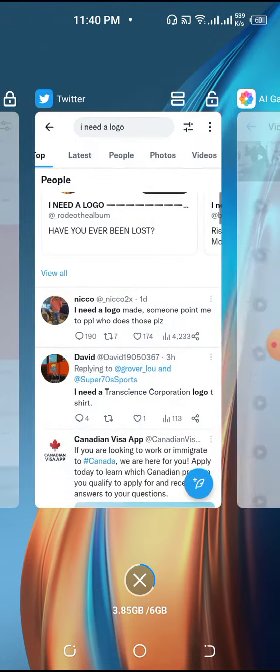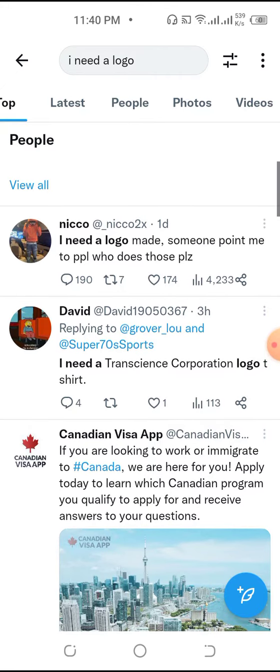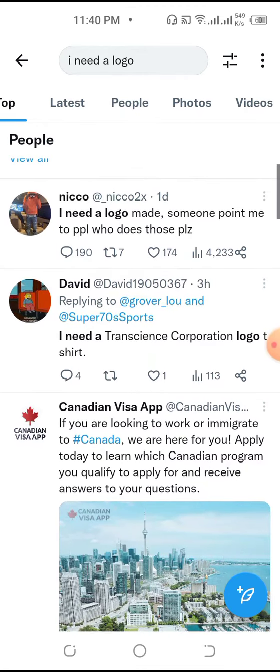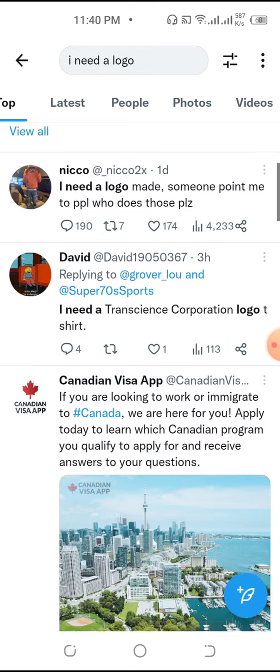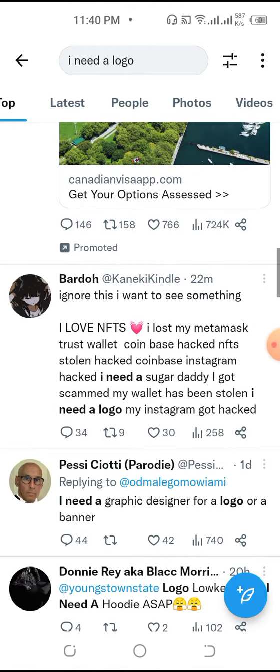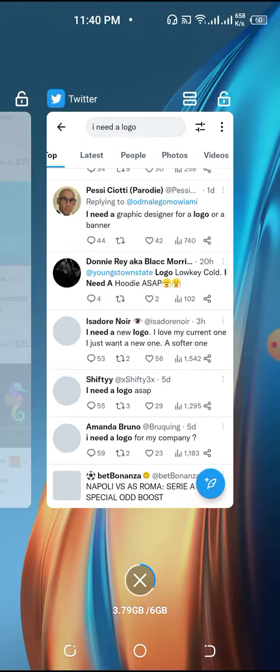Now minimize this and go on Twitter. Here we are on Twitter — just search for 'I need a logo design.' You can see all these people posting that they need a logo design: this one just one day ago, this one three hours ago, this one 22 minutes ago. All these people need a logo design.